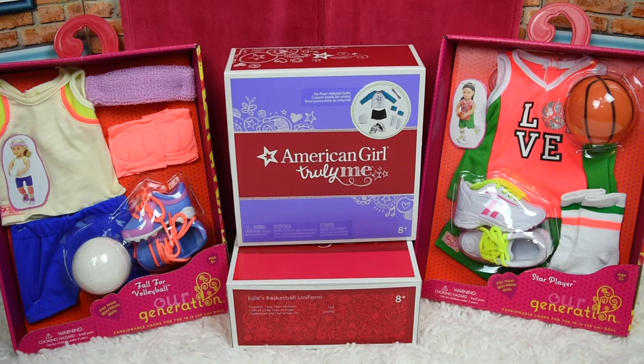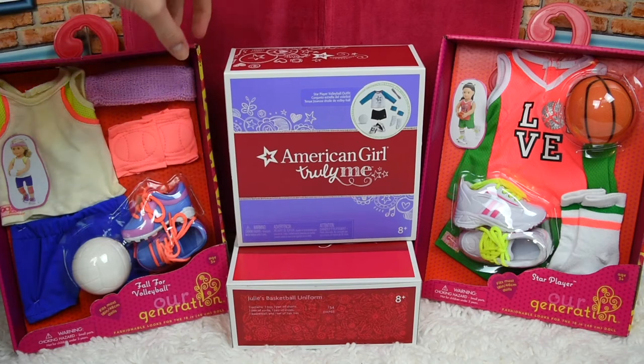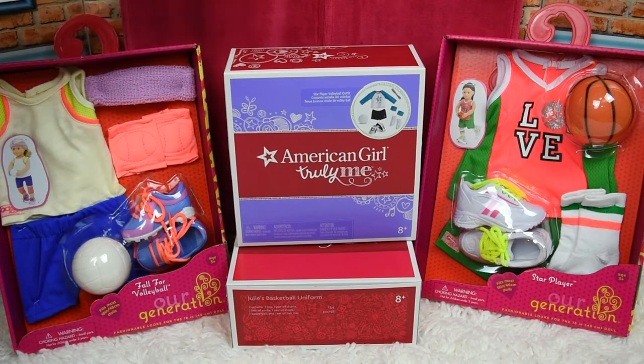Hey guys! Today I have a really fun haul. I got Julie's basketball uniform and I also got the new Truly Me volleyball outfit, and then Our Generation has a couple outfits that are kind of similar, so I'm gonna open those up today too.